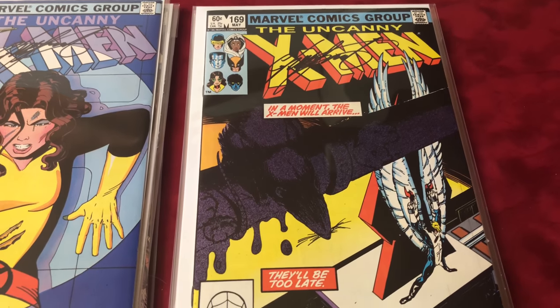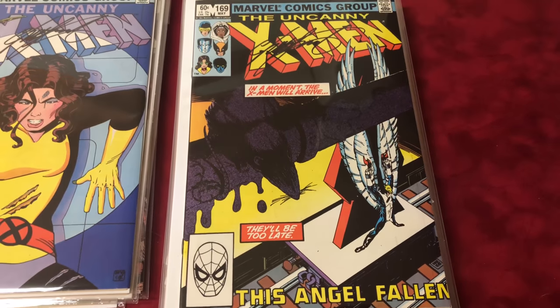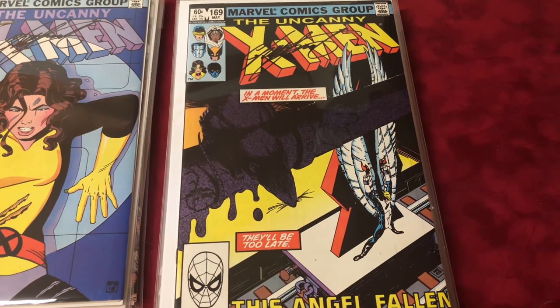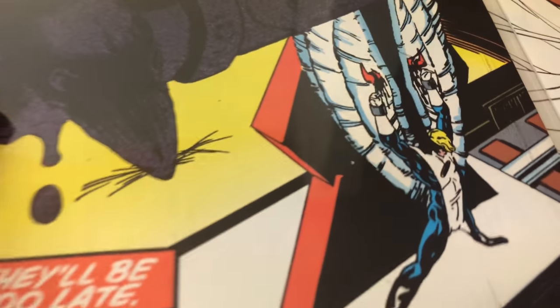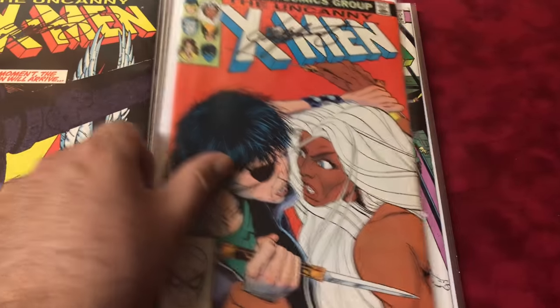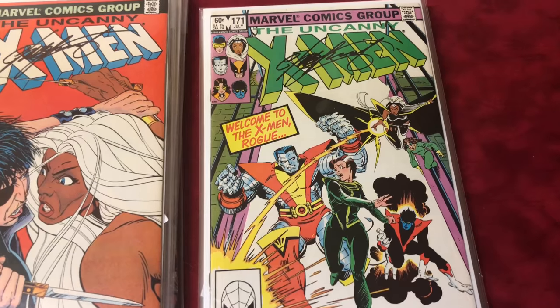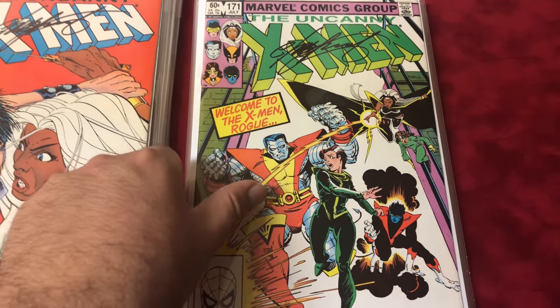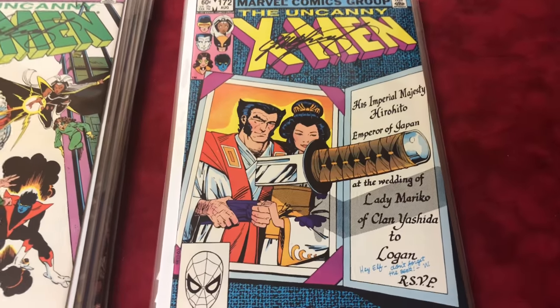Number 169 is signed by Chris Claremont and it's the first Callisto and the first team appearance of the Morlocks — and that's Angel on the cover. Number 170 signed by Chris Claremont. Number 171 is signed by Chris Claremont as well — Rogue joins the X-Men. These are always good ones.